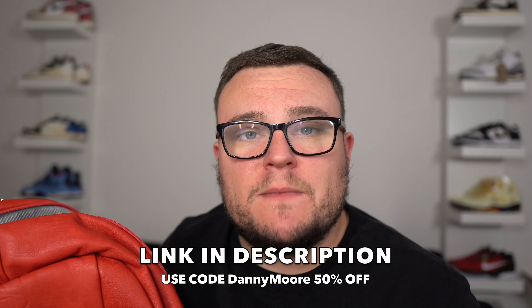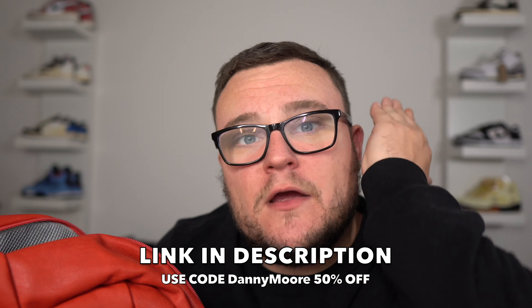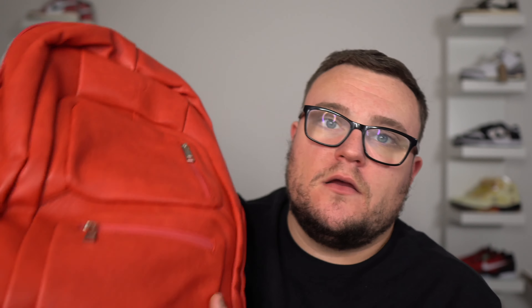Sole Premise sneaker bags are now 50% off for Black Friday when you click my link in the description and use code DannyMoore at checkout. Sole Premise bags are made for sneaker heads when you're traveling — they hold five to six pairs of sneakers and have room on the bottom of the bag as well. They have tons of different colors and styles, and all bags are TSA approved. Use my code DannyMoore for 50% off — the sale starts now. Thank you Sole Premise for sponsoring this video.